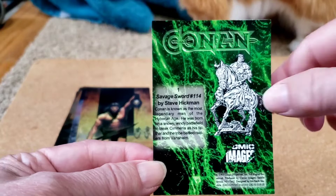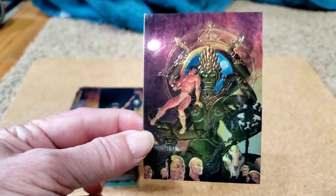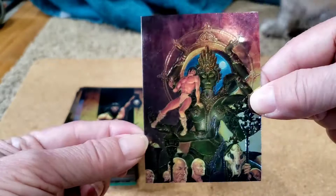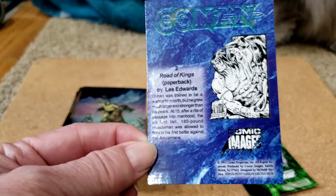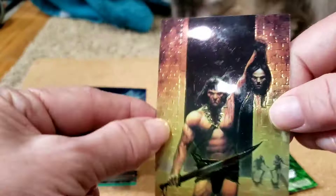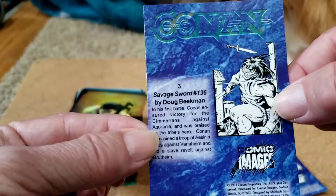So this is card one in the set. This is from Savage Sword 114, covered by Steve Hickman. I don't know if the camera can really pick it up, but the shiny foiliness is amazing on these. That is card one — being attacked by a Landcracken here. Card two is Road of Kings paperback by Les Edwards. They are not all comic covers, although a lot of them are. Conan savagery at its best. That is card two.